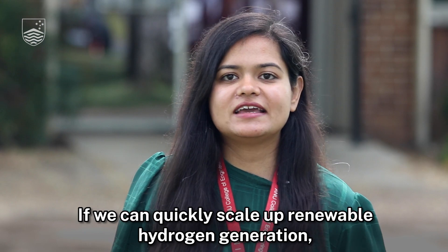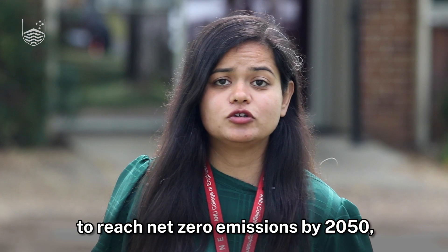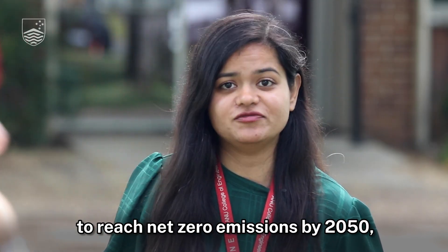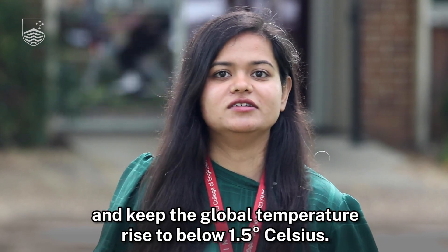If we can quickly scale up renewable hydrogen generation, it can provide one-fifth of the reduction needed to reach net zero emissions by 2050 and keep the global temperature rise to below 1.5 degrees Celsius.